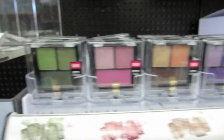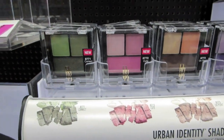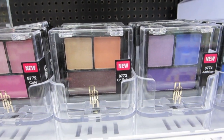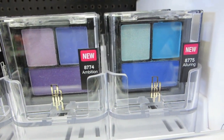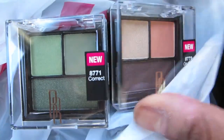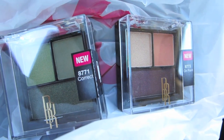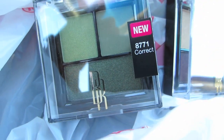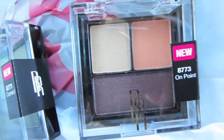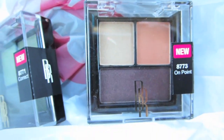New shadows by Black Radiance. These are $3.19 trios each. The pink is cute, the brown is on point. And then there's Ambition and Alluring — beautiful, really pretty colors. I decided to get two. I got Correct, which is the green one — really pretty. And the other one is On Point. That bottom color is gorgeous. Black Radiance new trios.